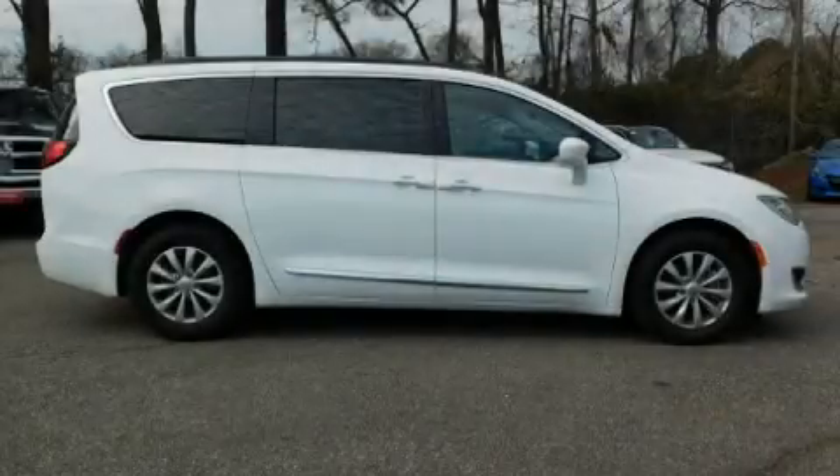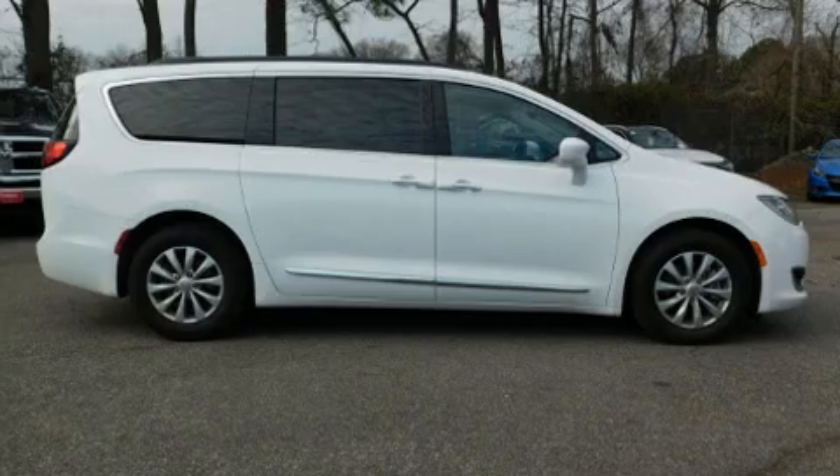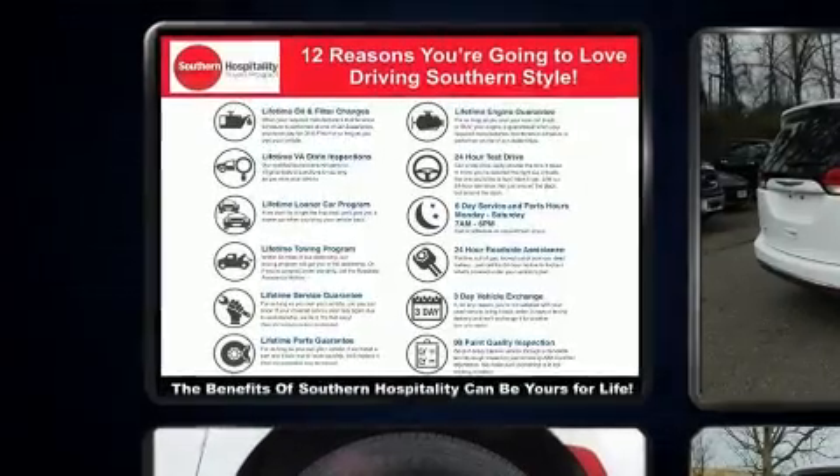You can expect a lot from the 2017 Chrysler Pacifica. It features an automatic transmission, front-wheel drive, and a refined six-cylinder engine.